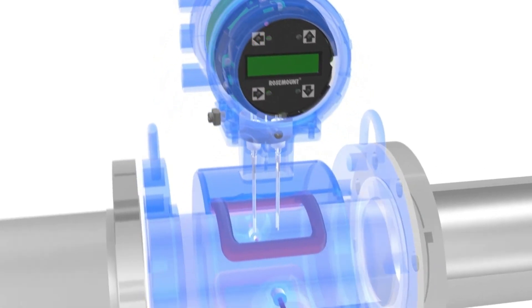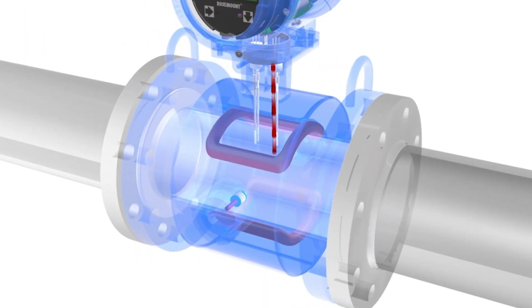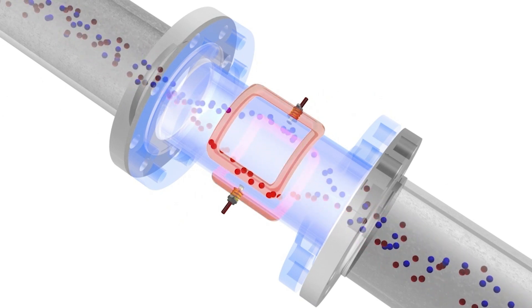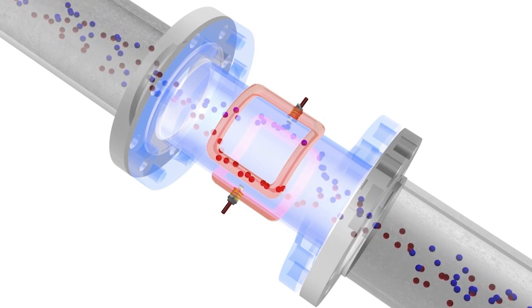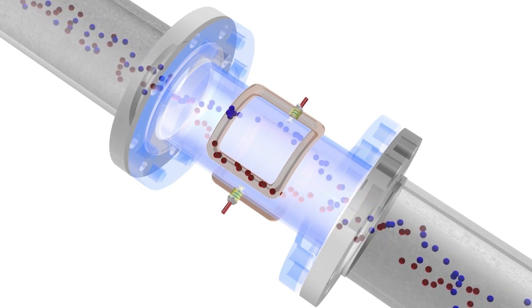To make the flow measurement, the magmeter utilizes a set of coils and a pair of electrodes. The magmeter's coils are driven by the transmitter with an applied current. Once powered, a magnetic field is formed between both coils. Once the pipe is full and the fluid begins to flow, the force of the magnetic field causes the negatively and positively charged particles of the fluid to separate as they pass through the magnetic field. This separation causes an induced voltage to be formed between the electrodes in the sensor.